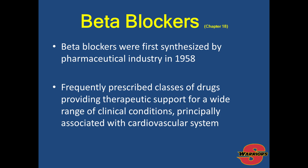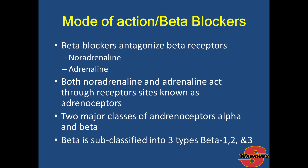Beta blockers were first synthesized in the pharmaceutical industry in 1958. These are drugs used for supporting a wide range of clinical conditions including hypertension and cardiovascular diseases. Beta blockers antagonize the beta receptors that involve noradrenaline and adrenaline, which act through receptor sites known as adrenoceptors. There are two major classes of adrenoceptors — alpha and beta — and beta is subclassified into beta 1, 2, and 3. This is covered extensively in Chapter 18 of the 6th edition of Drugs and Sport by Mottram.